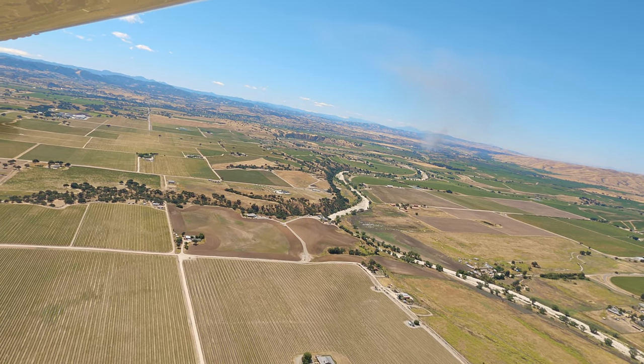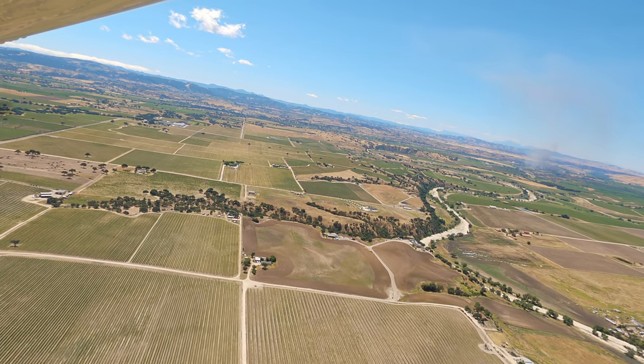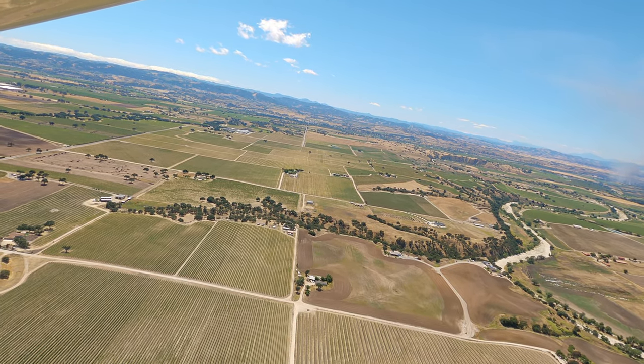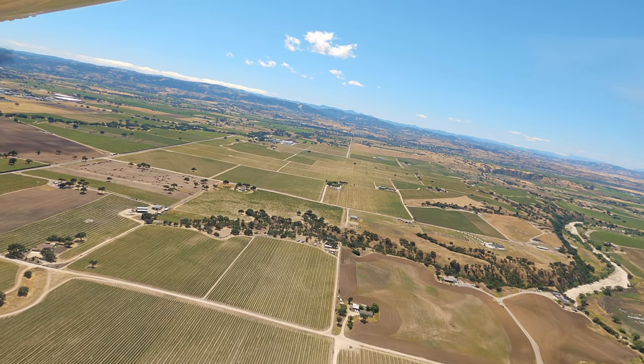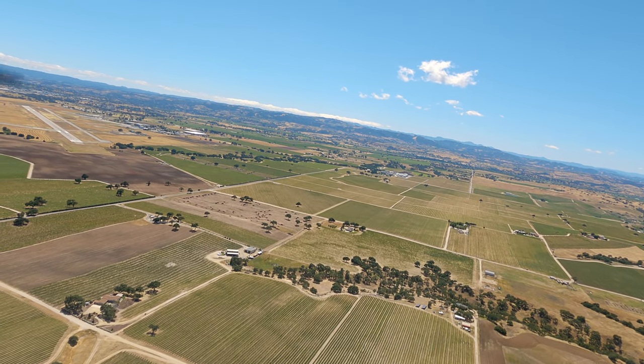So why do we like this airport so much? Well, we've seen C-130s, A-400s, and Blackhawks land here, which left us just awestruck. Paso Robles is just one of the most peaceful airports that you can visit. We visit it every time as a pit stop, whether we're going up north or coming back down south.